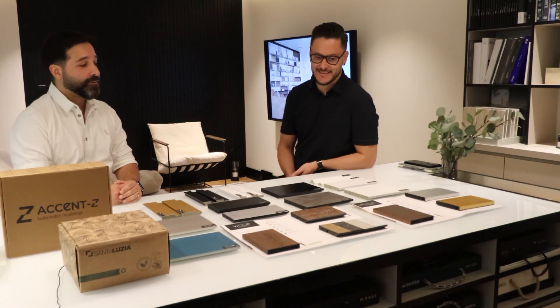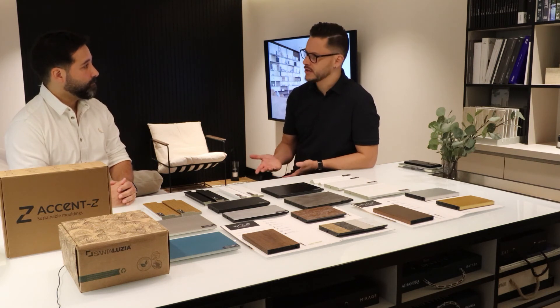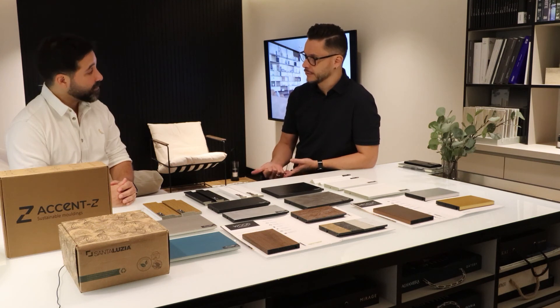In countries like the USA, it's sold as a DIY product — clients purchase it and install it themselves. I've done the installation myself a few times. For end clients, it's also easy to clean and maintain — just a wet cloth every week. We offer a five-year warranty, but we have full confidence this product will last over 20 years. It's waterproof, termite-proof, and much more resistant than MDF — it doesn't dent easily — and the quality doesn't compare to normal PVC.